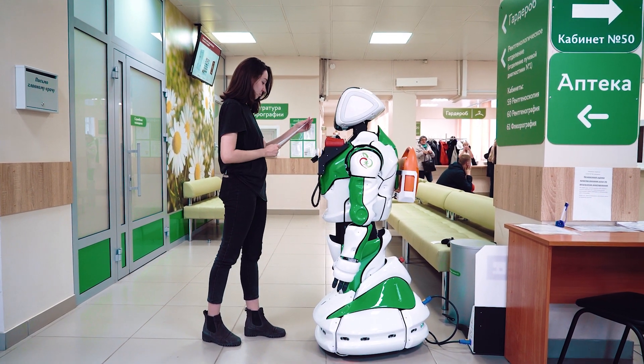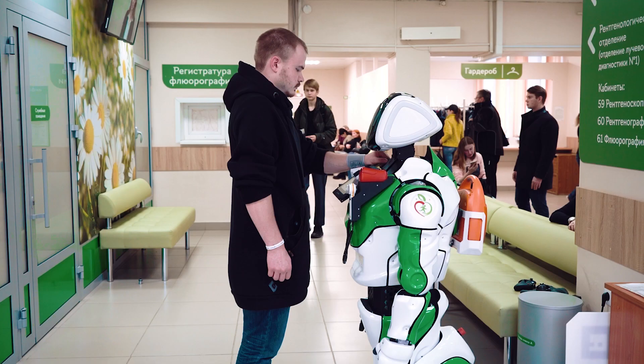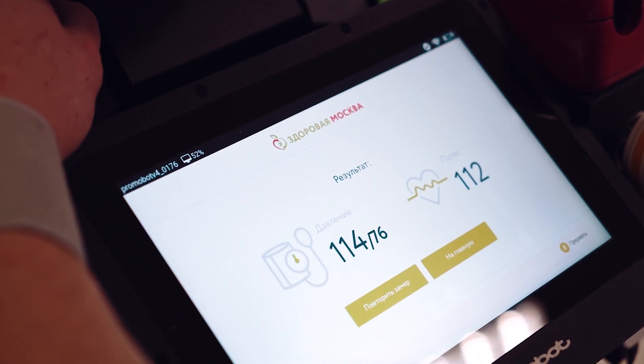The robot measures the level, evaluates it, and gives recommendations for its normalization if necessary. Anyone can have their blood pressure and pulse checked, and receive a recommendation if normalization is necessary.